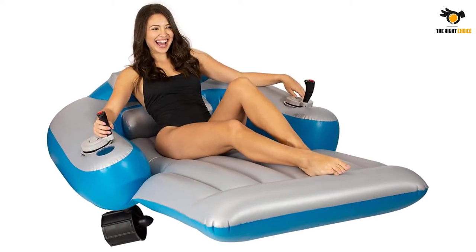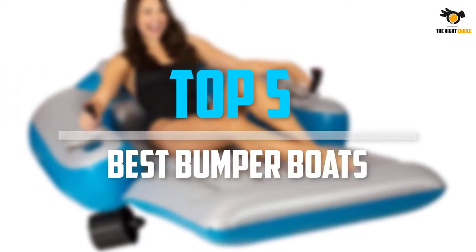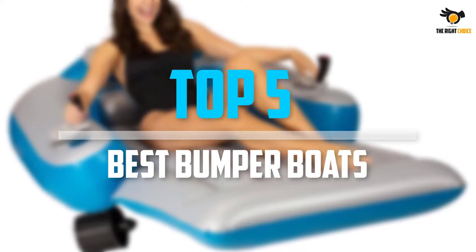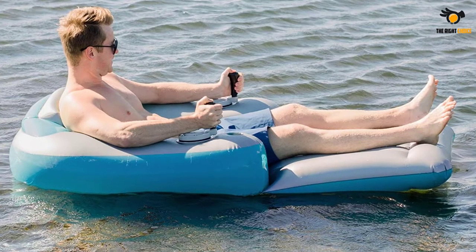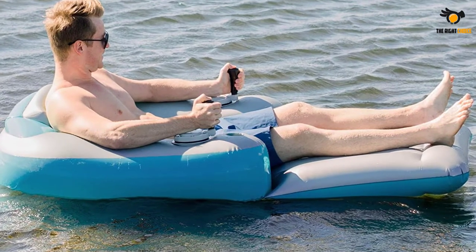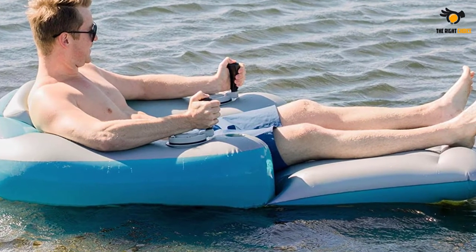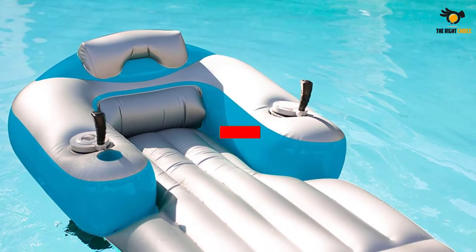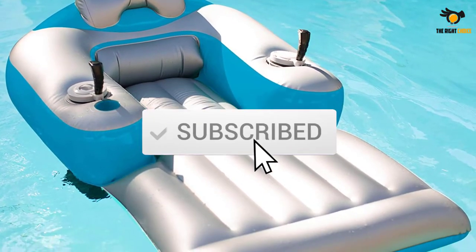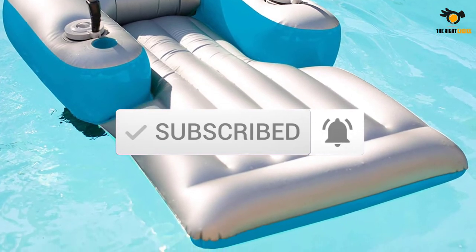What's up guys, in this video we will look at the top 5 best bumper boats on the market right now. We made this list based on our personal opinion, hours of research, and customer reviews. We've considered their quality, durability, features, and more. If you want more information and updated pricing on the products mentioned, check the links in the description box below. So, let's dive into the video.